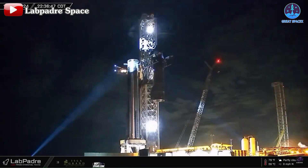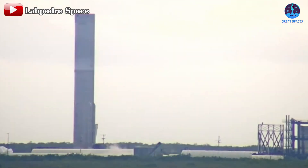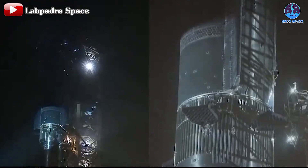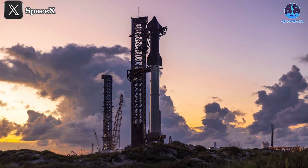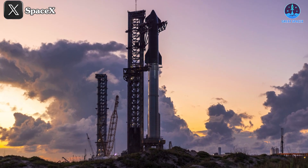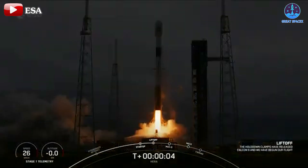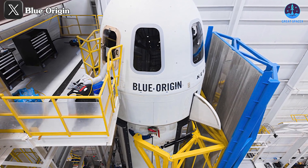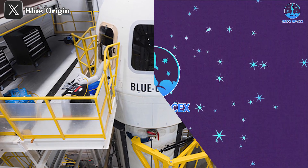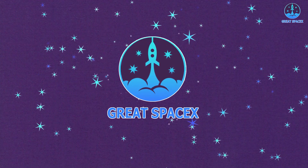Let's get started. Starbase is bustling with activity across all systems, especially with SpaceX testing and recent updates indicating that Flight 5 may be closer than expected. We may not have to wait until late November. Meanwhile, SpaceX has successfully launched the Falcon 9 return to flight mission. In contrast, Blue Origin's suborbital mission was aborted, once again leading to disappointment. There's a lot to cover, so let's explore the latest developments on today's episode of Great SpaceX.